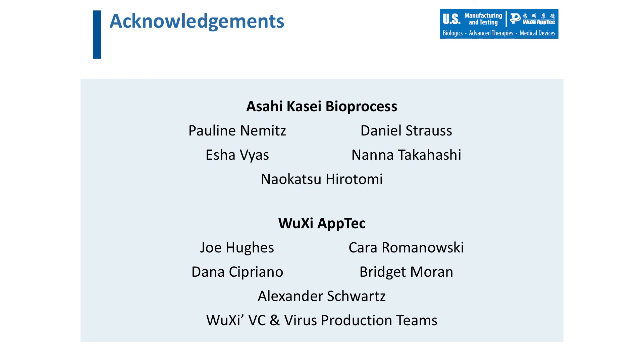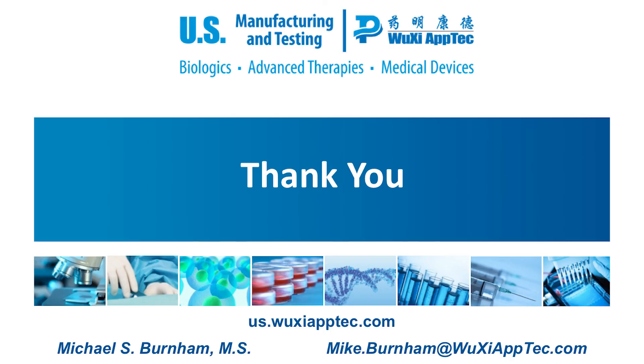I'd like to thank our collaborators from Asahi Kasei: Pauline Nemitz, Daniel Strauss, Isha Vallez, Nana Takahashi, and Nao Son Hirotomi. From WuXi AppTec, I'd like to thank Joe Hughes, Kara Romanowski, Dana Cipriano, Bridget Moran, Alex Schwartz, and the rest of our viral clearance and virus production teams. I'd like to thank you for your time. My contact information is provided in the slide below. If you have any questions about our total viral load strategy or our viral clearance services, please do not hesitate to contact me. Thank you.